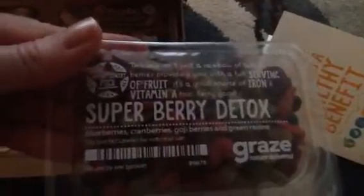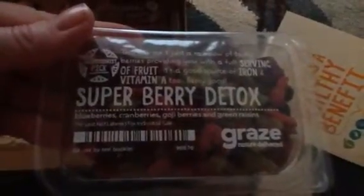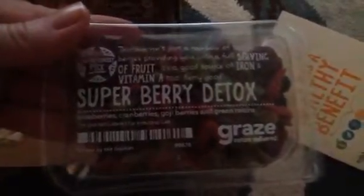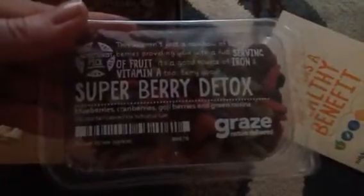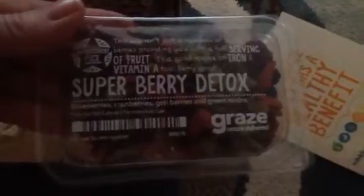Super Berry Detox — blueberries, cranberries, wineberries, and green raisins. That's a new one. Oh good, a full serving of iron. I'm having iron difficulty, so that's good. And again, I'll be putting these right on my salads.